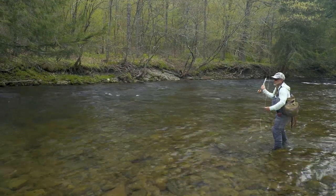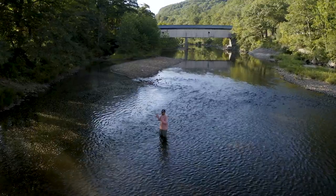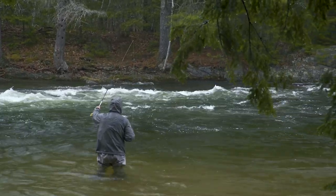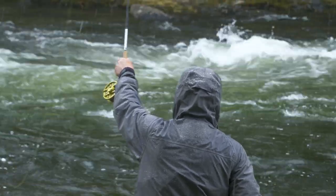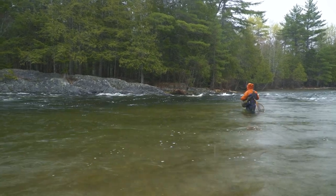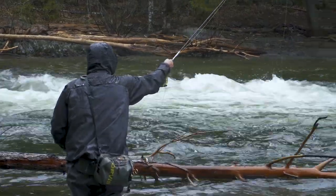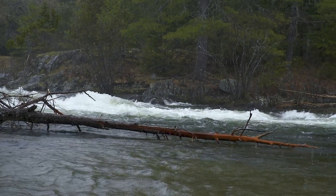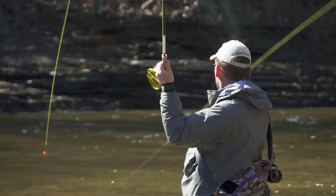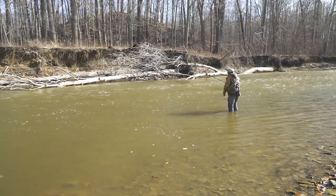Trout also move throughout the season to match flow conditions and depth. Just because you catch trout in a spot in April doesn't mean it'll be good in May or June. In winter and early spring they prefer deeper, slower water because they aren't feeding much and need to stay away from heavy current. Look for trout where they have some access to current — they need a bit of current to hold position — but when water temperatures are low they don't need much food and seldom move far to feed.